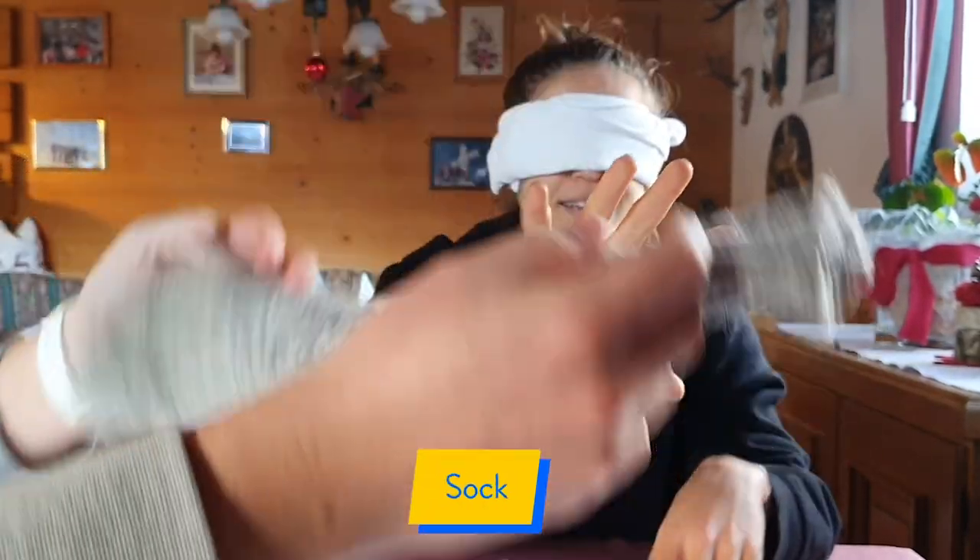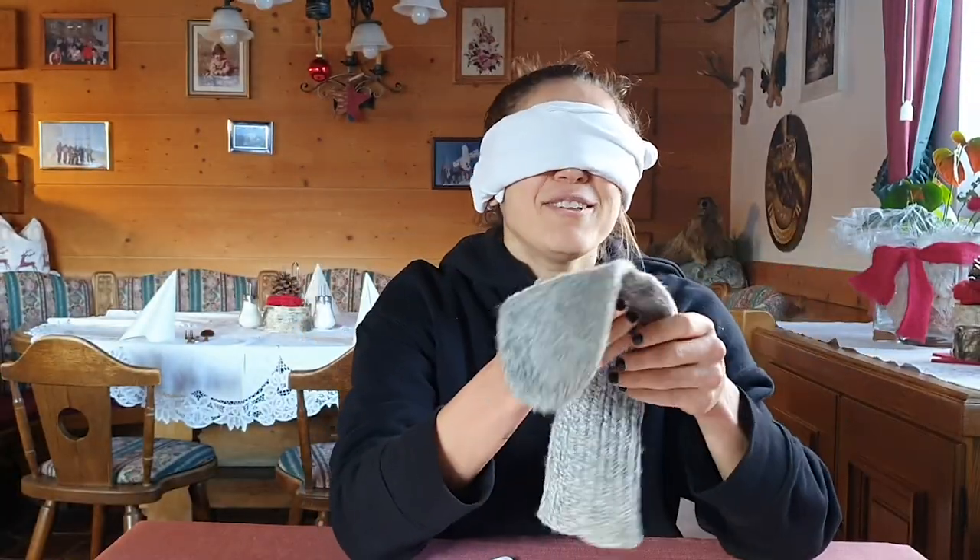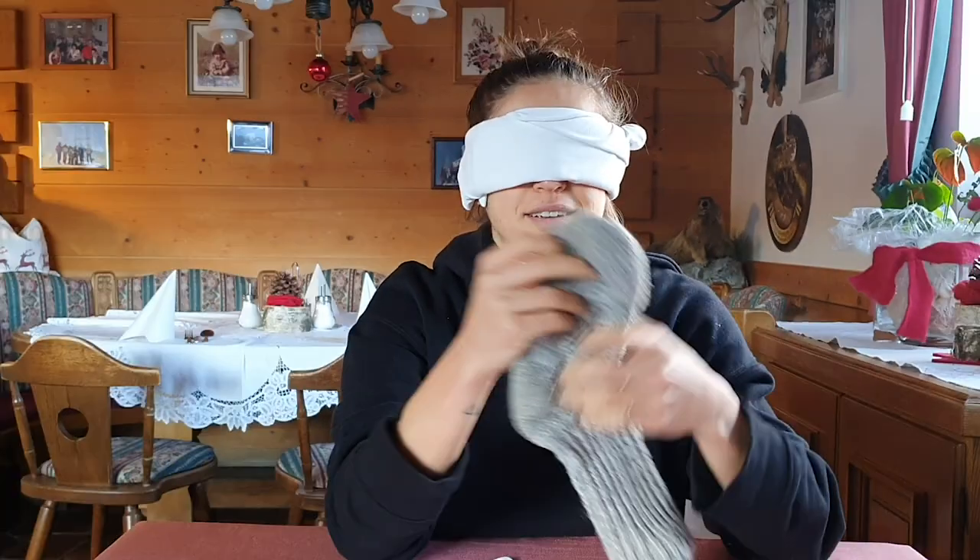Object number two. I thought these objects were hard. Socks. That's correct!